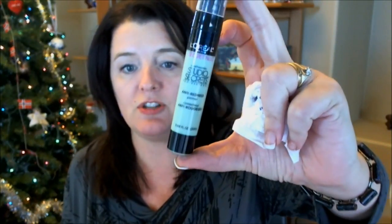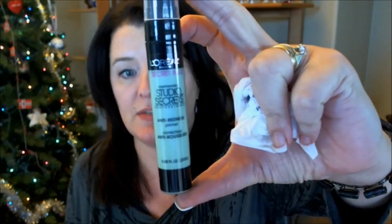I had been holding onto this for a while — it's the L'Oreal Studio Secrets Anti-Redness Primer. It works, but I prefer the Makeup Forever HD Micro Perfecting Primer in green. Frankly, as long as that exists, I'm not going to use the L'Oreal. It's just not quite as good — it's not bad, I'm not giving it a bad review — but that's the situation.